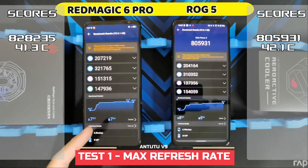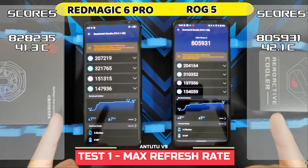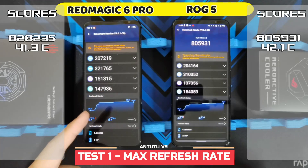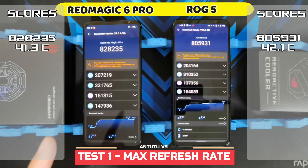The Red Magic 6 Pro lost 7% of battery and the ROG Phone 5 lost 5%. So I'll give the phones time to cool down and then change the refresh rate on the Red Magic 6 Pro down to 144Hz to even the playing field and see if that has an impact on the benchmark results.